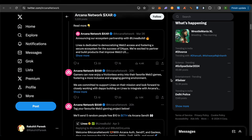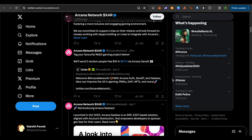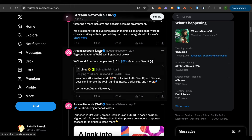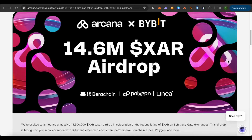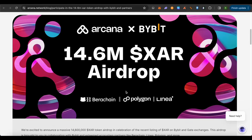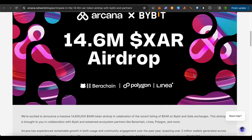This is quite a good project with good fundamentals. In this video we will see how you can get the airdrop of XAR token for this network. Their partners include Bybit, Barachain, Polygon, and Linear. Since Bybit is their partner, we will be requiring a Bybit account. I will be providing all the links associated with this video in the description below so it will be quite easy for you to access them and complete the tasks.